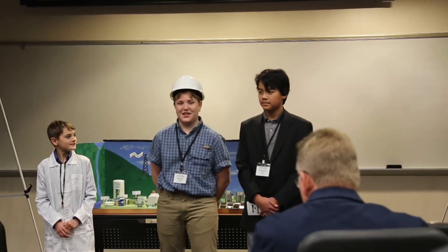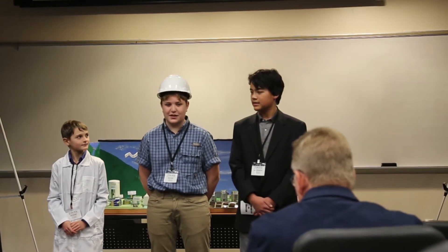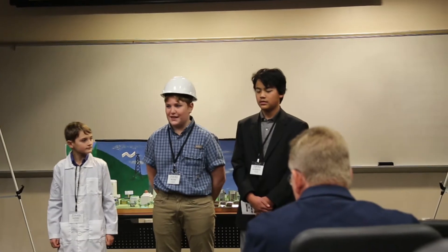Hi, I'm Engineer Owen. I have a team of water, solar, transport, and civil engineers dedicated to building what Leo Columbia needs most.